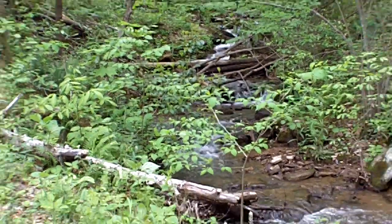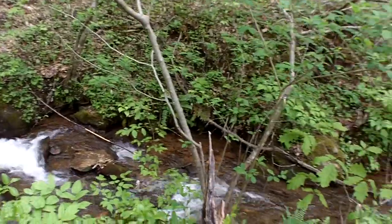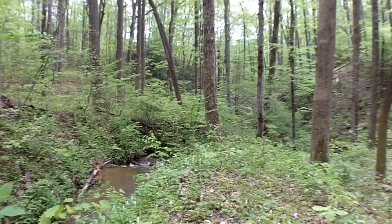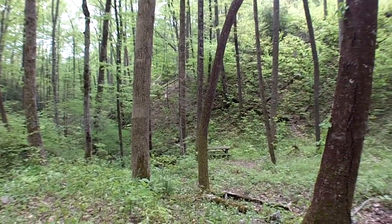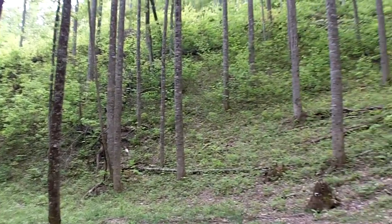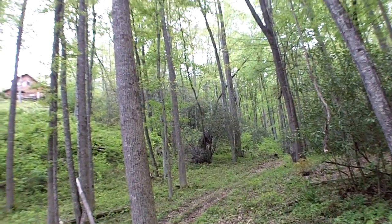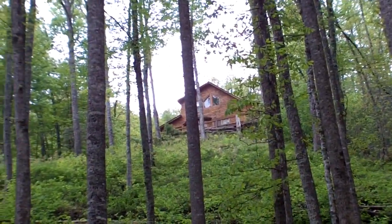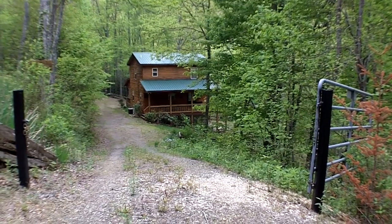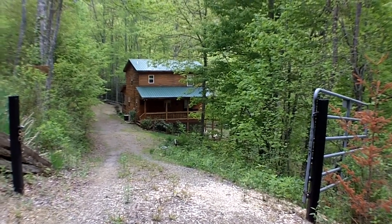This is so peaceful, you'll never want to leave. There's a nice picnic area. The owners have cut a very wide path down to the creek — you can easily ride a four-wheeler or it's a nice little walk. And there's the cabin up above. It's a gated private entrance with a circular driveway — very easy access.